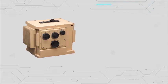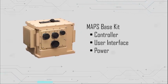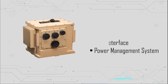MAPS by TARDEC, powered by development partner Lockheed Martin. Open, modular, and affordable. Ready for today. Designed for tomorrow.